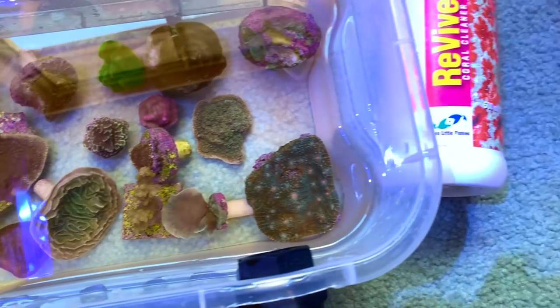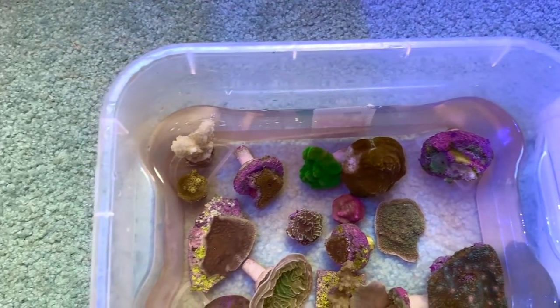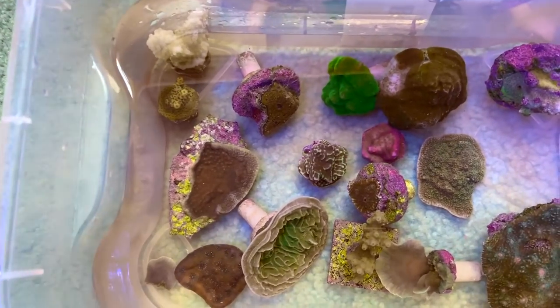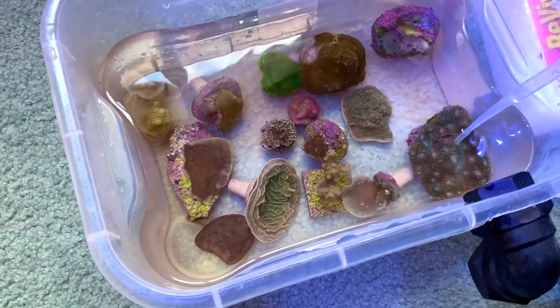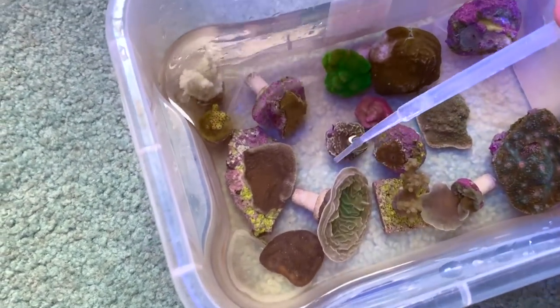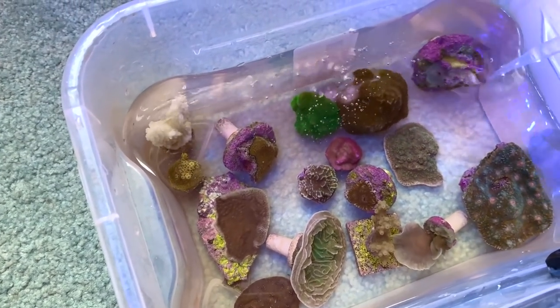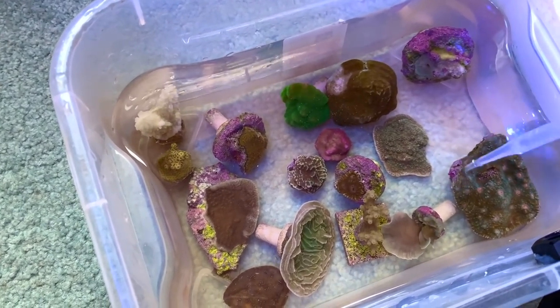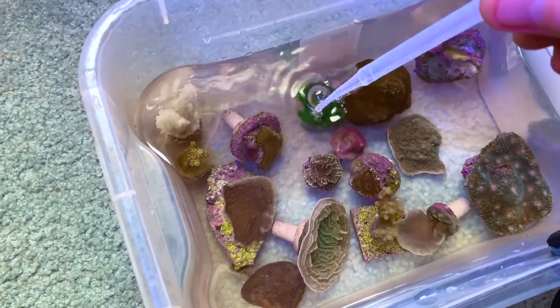I just use Two Little Fishies Revive dip just to make sure there's no pests or anything on them. The last thing I want to do — even if these frags were to die — is bring in any pests that may affect my other frags in my frag tank. I'm just giving a bit of a dip and I like to use a pipette to squirt around the corals, make sure you get any critters that are hiding in crevices off them. But I must admit, despite my early pessimism thinking these weren't going to make it, they're looking pretty good.